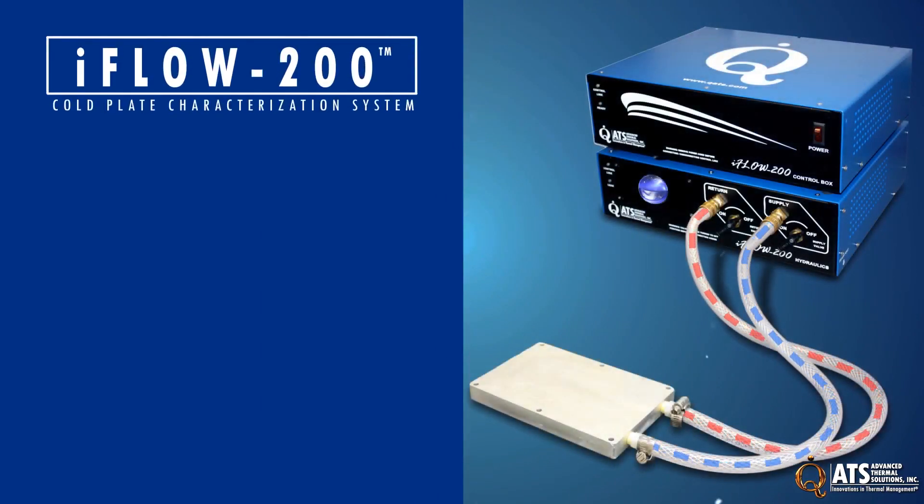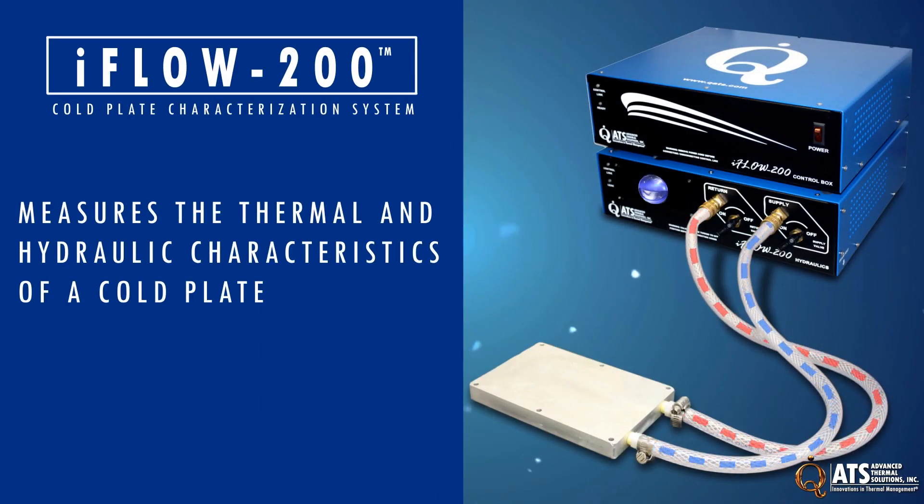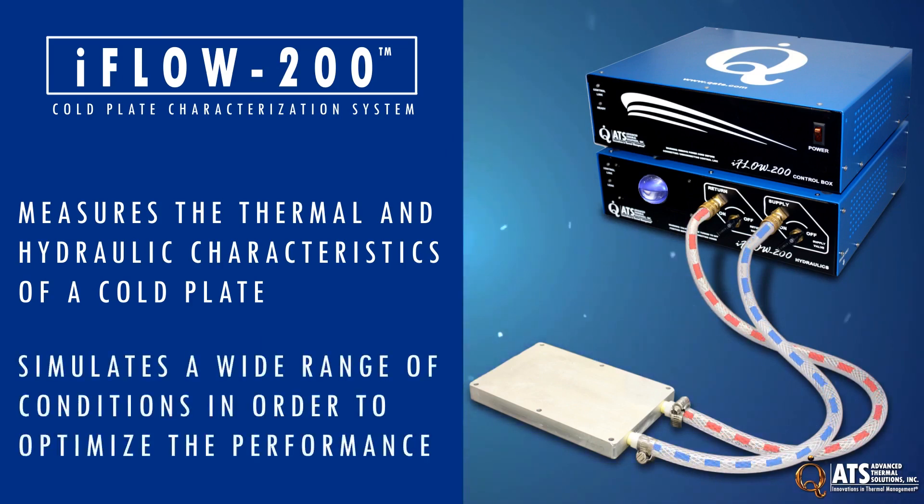The iFLO 200 system is a liquid cooling test instrument used for measuring the thermal and hydraulic characteristics of a cold plate. It can be used to simulate a wide range of conditions in order to optimize a cold plate's performance before it's commercialized or prior to its use in actual applications.